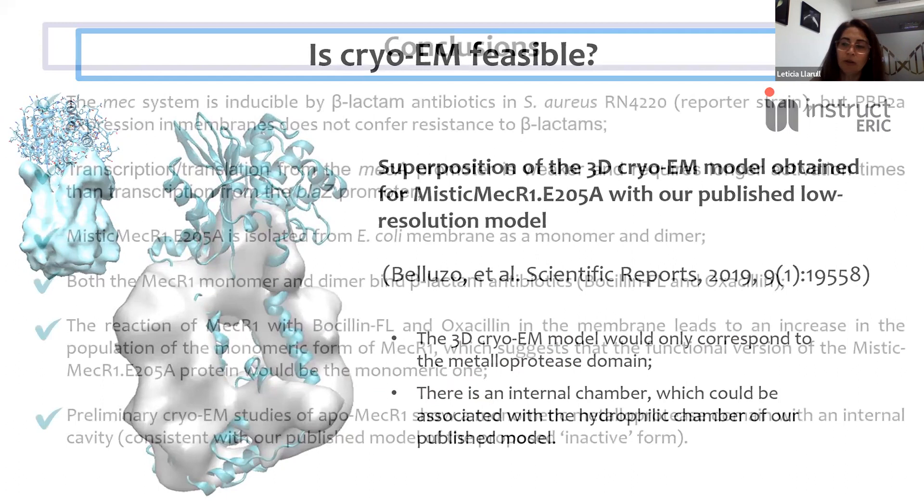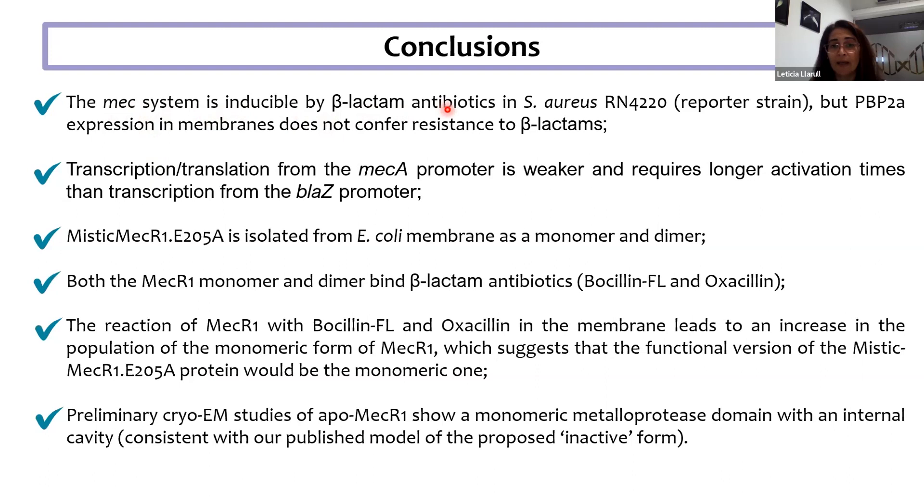In conclusions: the MEC system is inducible by beta-lactam antibiotics in a laboratory strain, but PBP2A expression does not confer resistance — so we are trying to find the other determinants that give resistance in clinical strains. The system is inducible similarly to the BlaR1 system but with very big differences in the level of induction. The MYSTIC fusion protein can be isolated from E. coli membranes as a monomer and a dimer, both of which bind beta-lactam antibiotics, and incubation with beta-lactam in the membrane shifts the population to a more homogeneous monomeric sample. Preliminary cryo-EM studies show a monomeric metalloprotease domain with an internal cavity consistent with our published model of the inactive form.